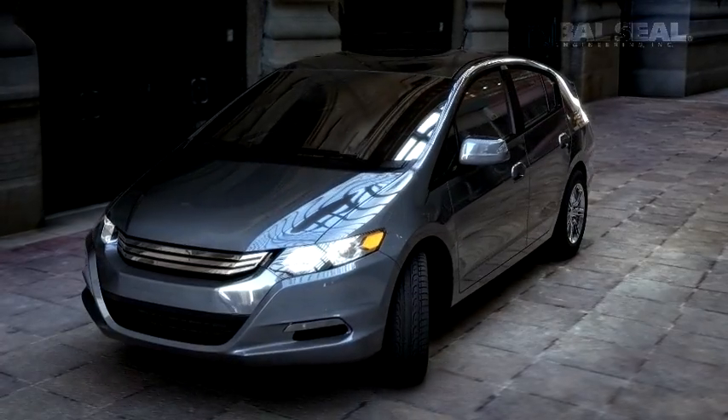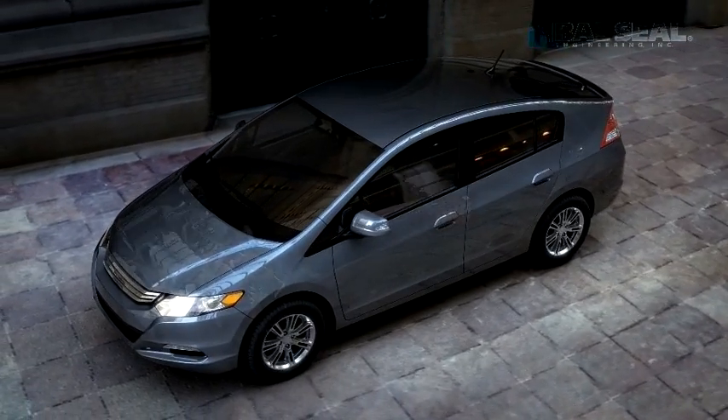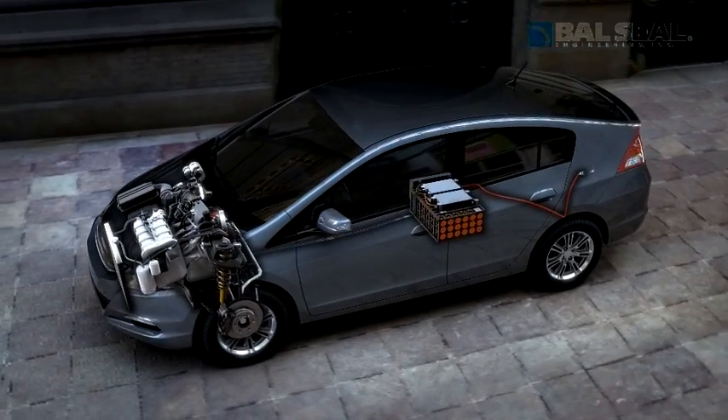In hybrid vehicles like this one, our canted coil springs make and maintain critical connections to and from the lithium-ion battery pack and other powered systems.